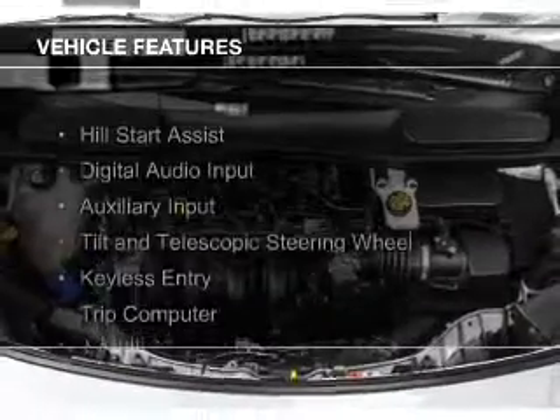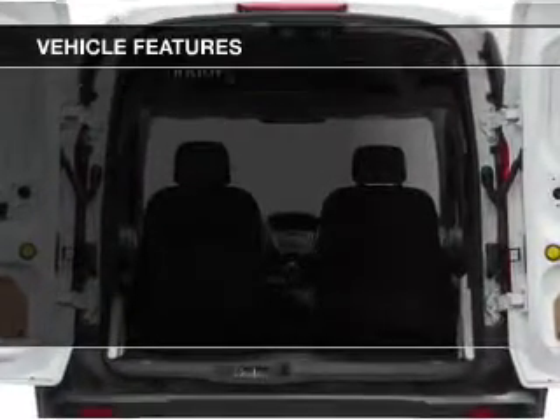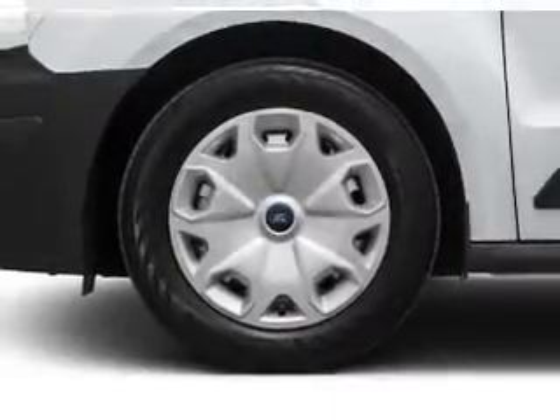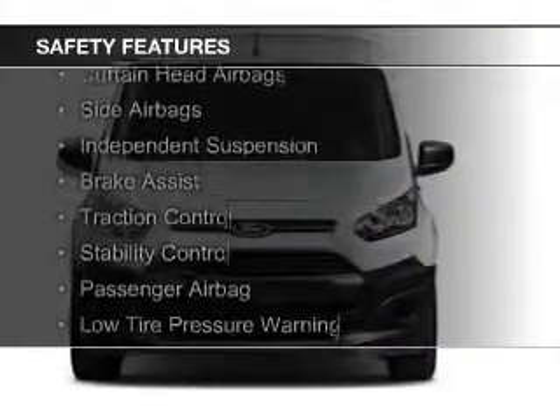The features include Hill Start Assist, digital audio input, an auxiliary input, a tilt and telescopic steering wheel, keyless entry, a trip computer, a multi-function remote, air conditioning, power door locks, and power windows.